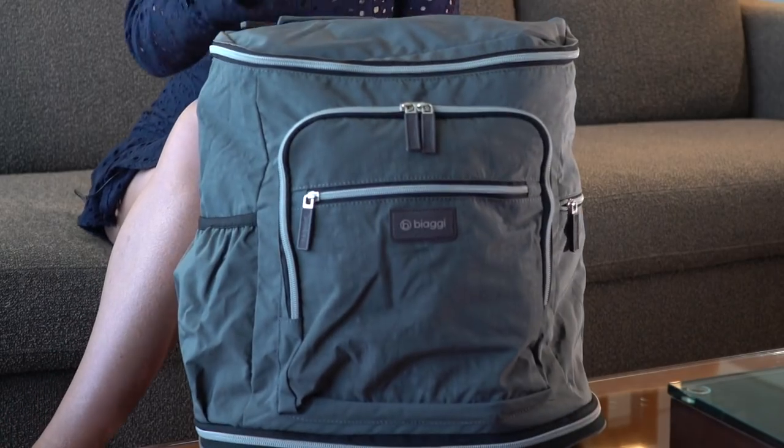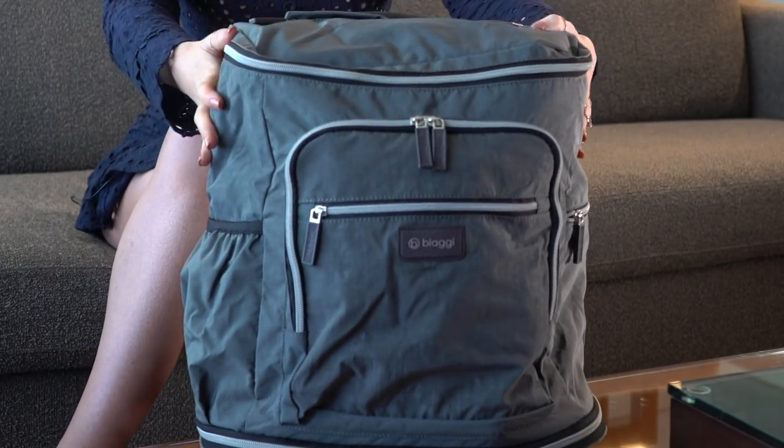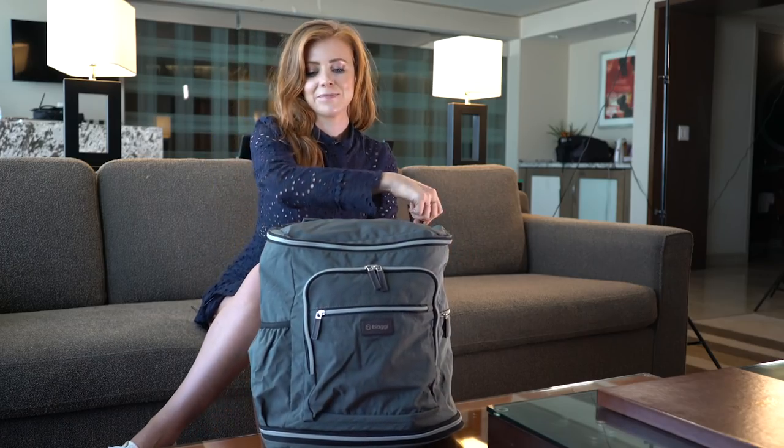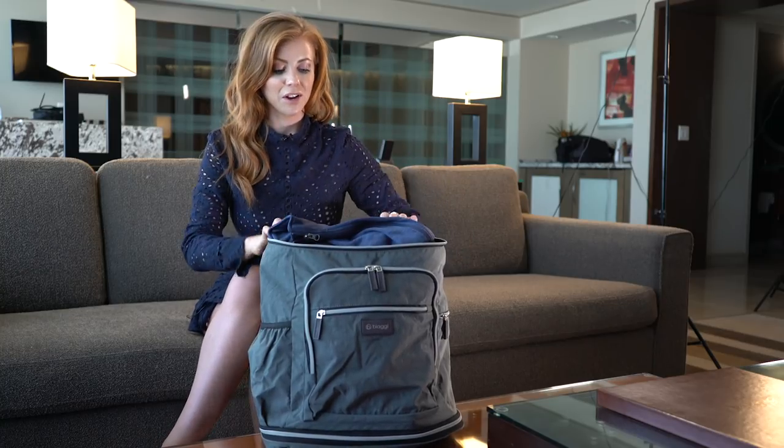The bag comes in this Biagi backpack, which is great. It's a really nice size with lots of zipper space, and it is loaded with tons of good stuff.